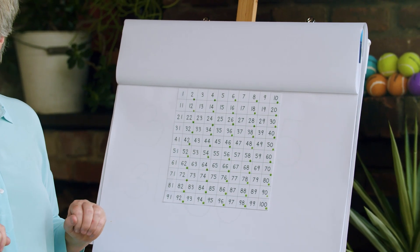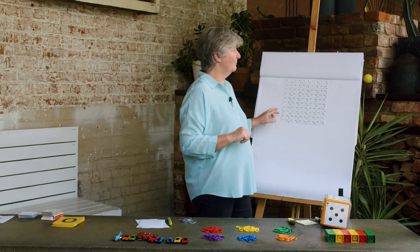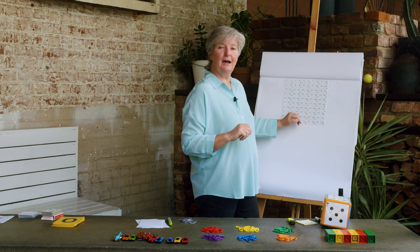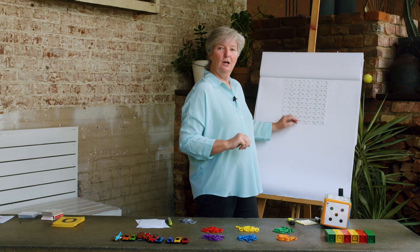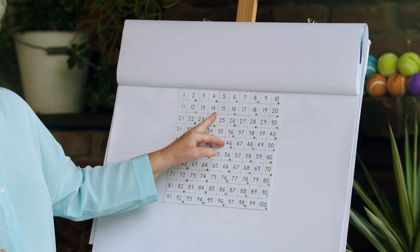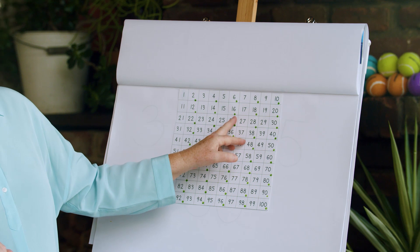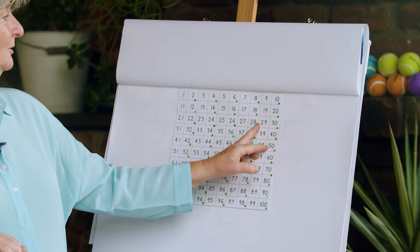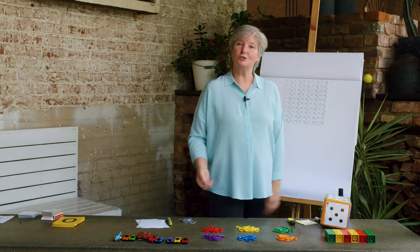I'm going to ask you to count in twos from fourteen. Can you find the number fourteen on your numbers chart? Can you hear that I'm saying that word very carefully so you can hear the 'teen' bit? Fourteen — let's count in twos until we get to twenty: fourteen, sixteen, eighteen, and now we're at twenty. Very good. We can count in twos!